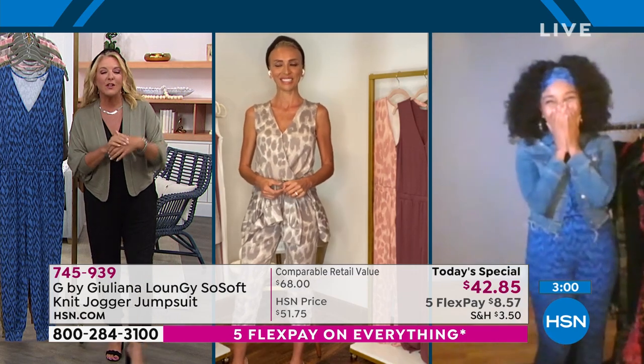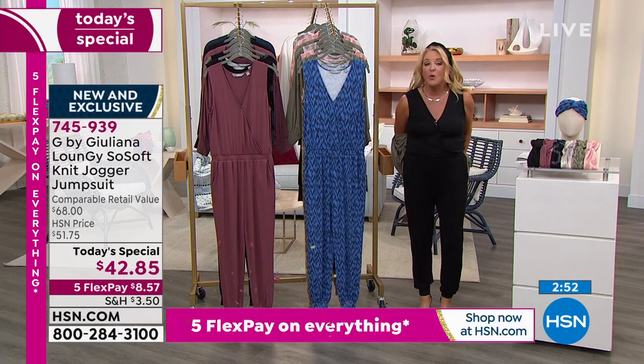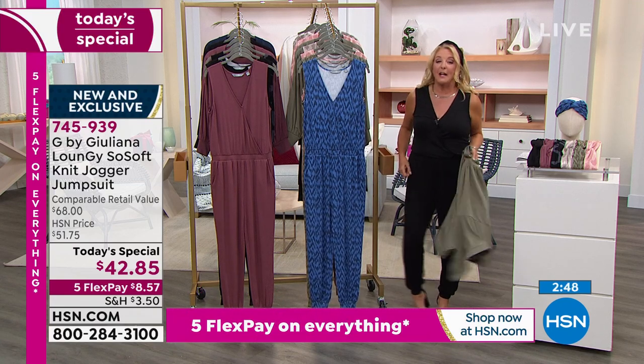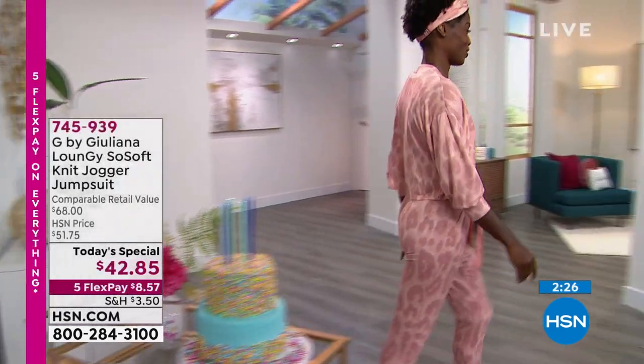Here's a couple of things I want to note — grab your HSN card today. For every $99 you spend with your HSN card, we're going to automatically take $20 off. So you buy a couple of these and every time you do that, we take $20 off, and that's with anything you're buying. Use that code over and over and over again. You can also use your Zulily and your QVC Q card, our sister network and sister companies, to get that very same deal.